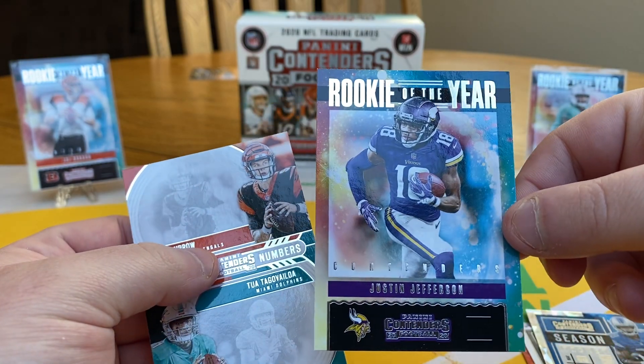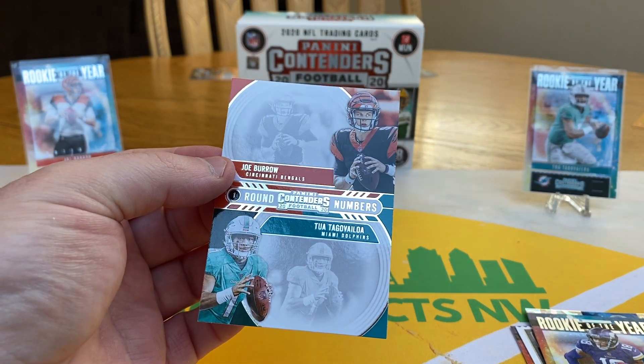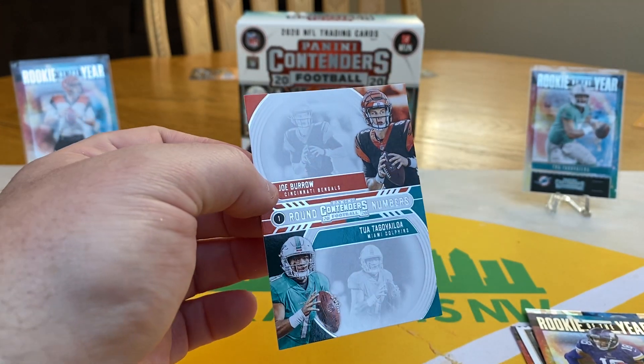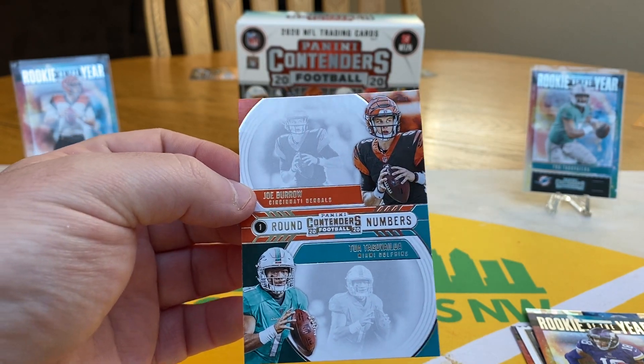I got a Justin Jefferson, which is awesome — he had such a great year. And then I really liked this one. When I've seen these come up so far, they've just been for the same team. But I got a Burrow and a Tua together, which I thought was pretty slick.